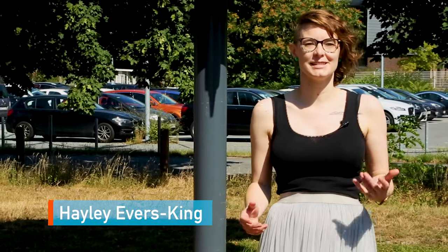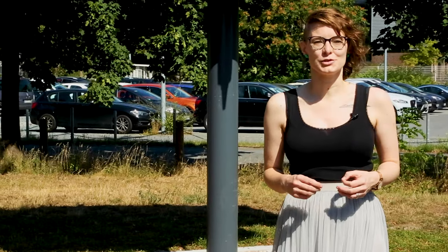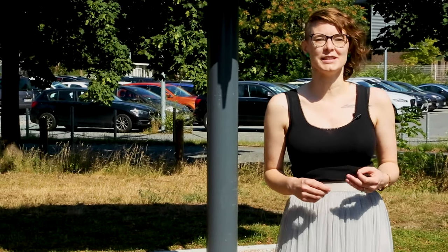Welcome to the latest video in our Meet the Satellites series. Behind me is a brand new model that's just arrived here at EUMETSAT HQ in Darmstadt, Germany. This is a satellite scheduled for launch later this year in late 2020, and its name is Sentinel-6 Michael Freilich.